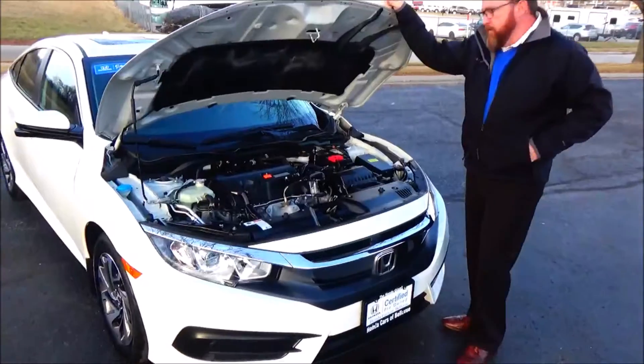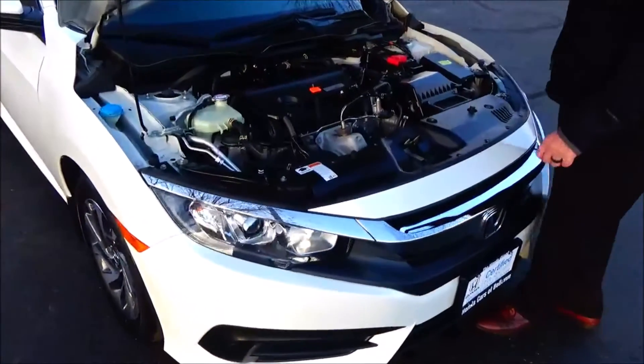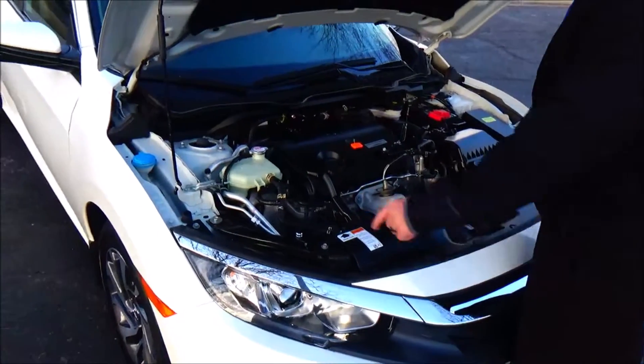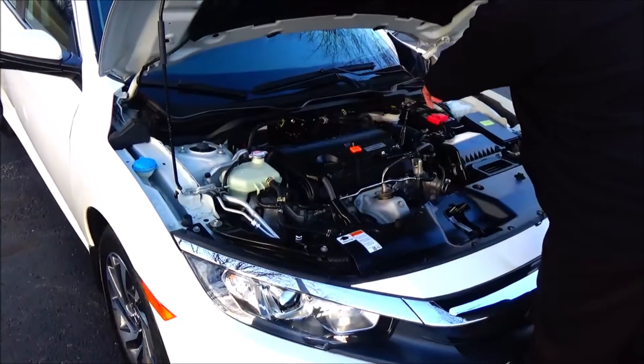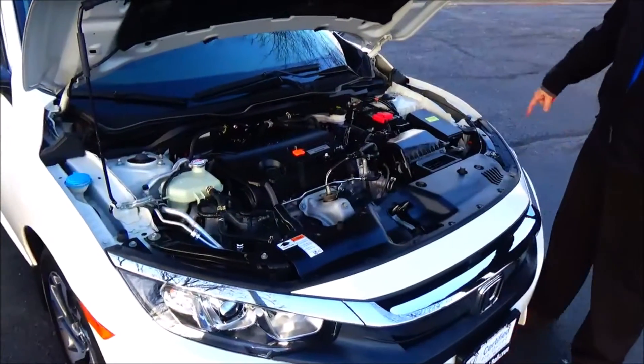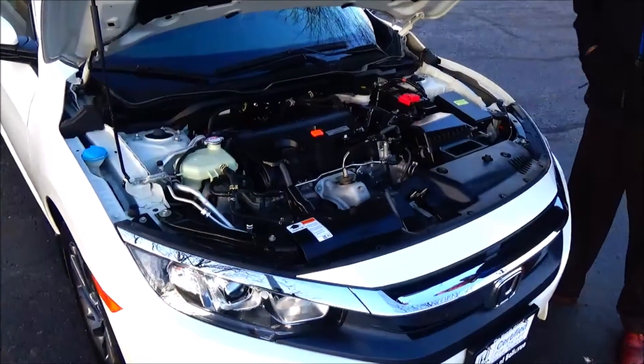Under the hood we have the 2.0 IVTEC 4-cylinder motor, front-wheel drive, 4-channel independent analog brakes for your safety. Clear reservoir for your winter washer fluid, engine cooling and power brakes, insulated dipstick for oil check and oil fill, easy access to the air filter, sensory-located fuse box and maintenance-free battery.